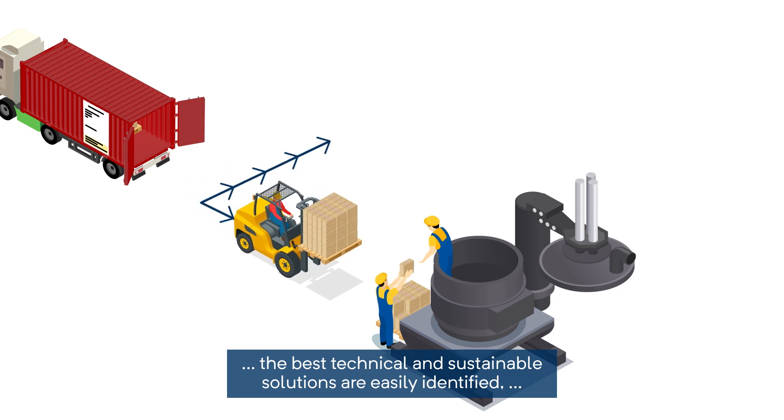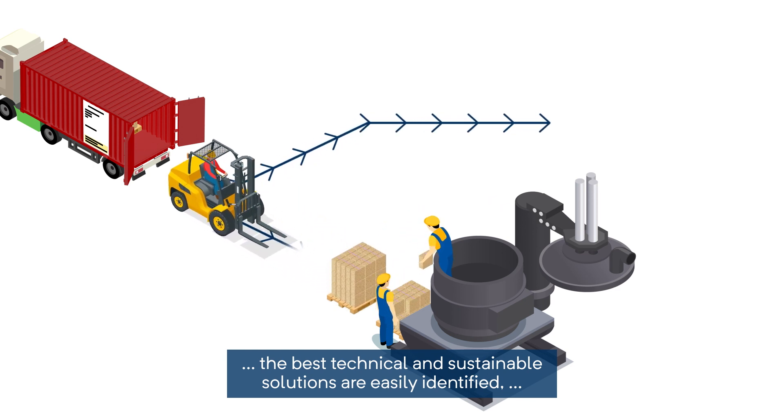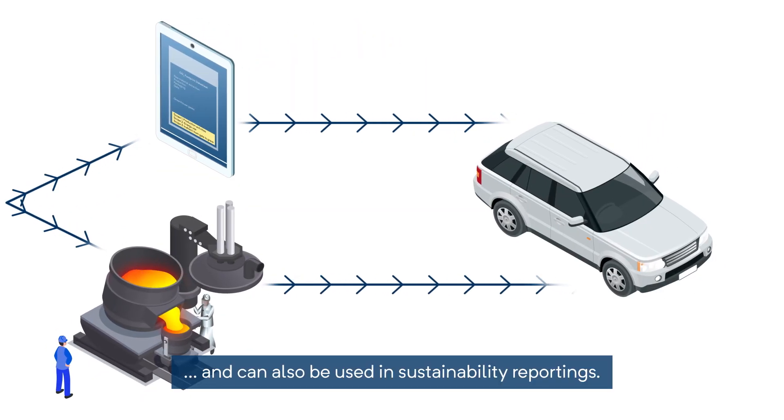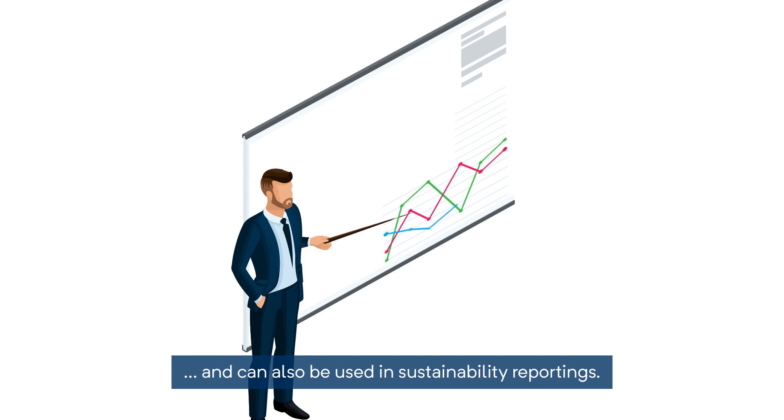With this, the best technical and sustainable solutions are easily identified, can be included in product circles, and can also be used in sustainability reportings.